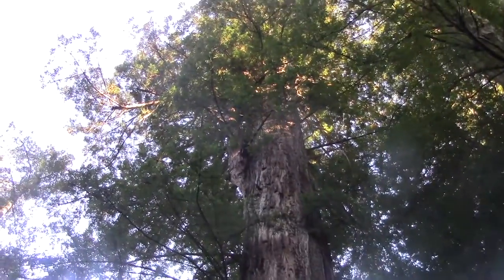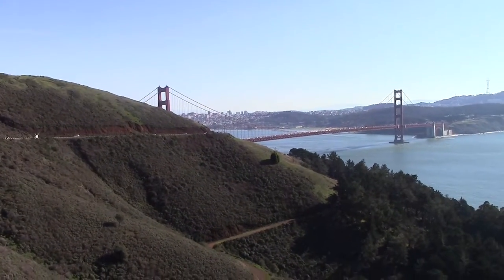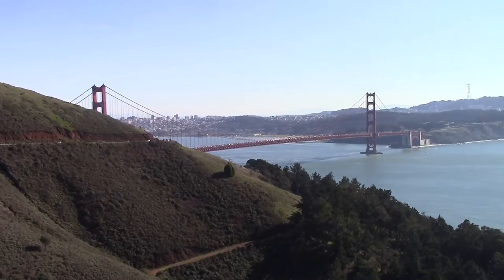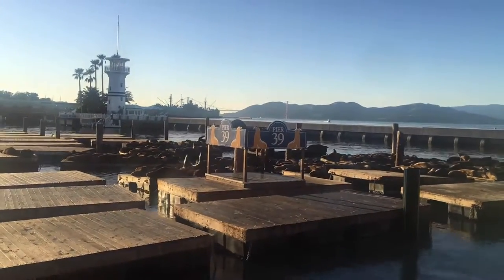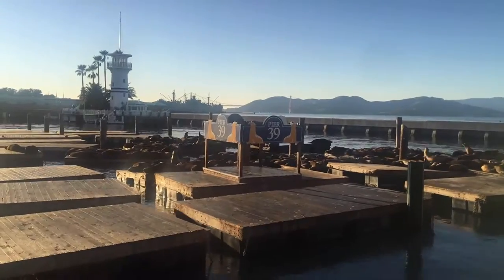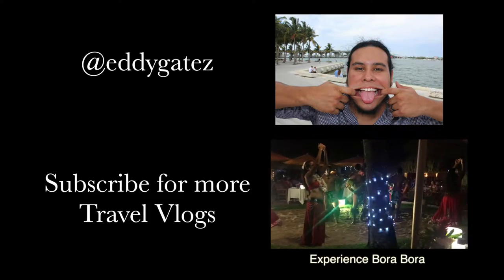The Redwoods were incredible. Seeing the Golden Gate Bridge was incredible. San Francisco and California in and of themselves are incredible — although this travel vlog probably wasn't. But it's my first one. Thank you guys so much for watching. Make sure to subscribe — I'll catch you guys in the next one.